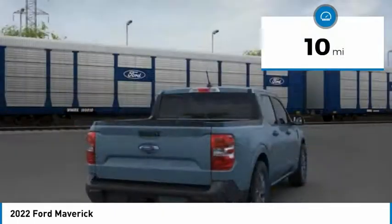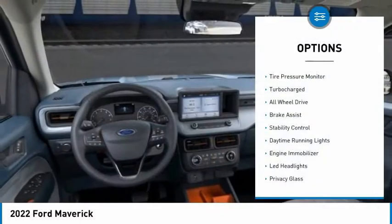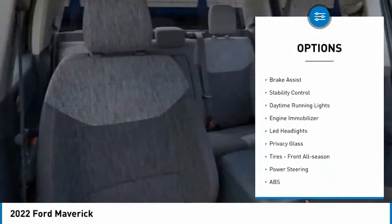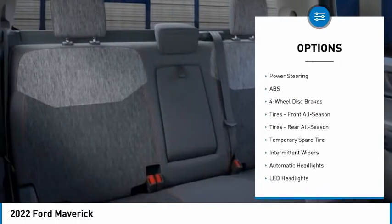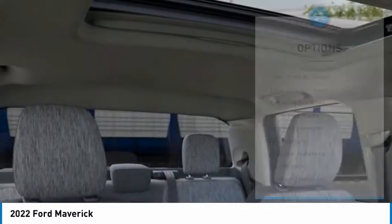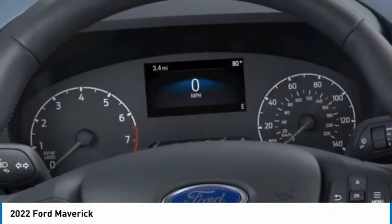This vehicle has less than 100 miles. Here are some of this vehicle's great options: tire pressure monitor, turbocharged, all-wheel drive, brake assist, stability control, daytime running lights, engine immobilizer, LED headlights, privacy glass, and front all-season tires.